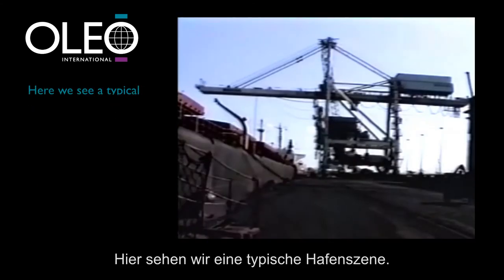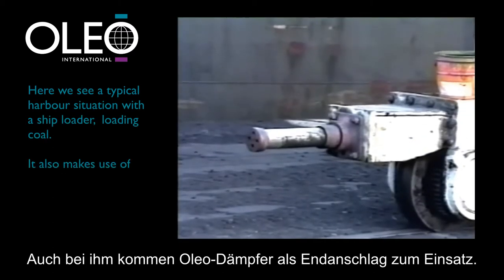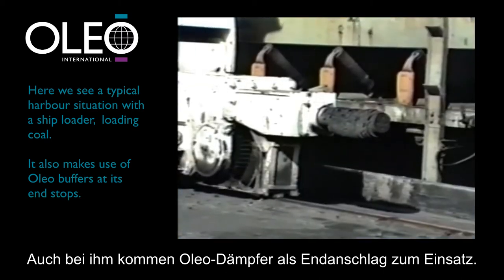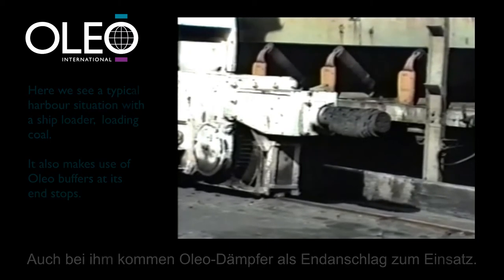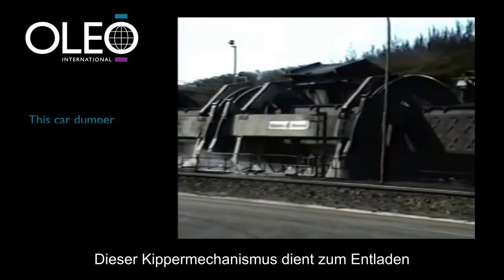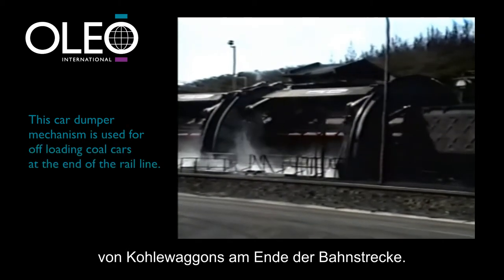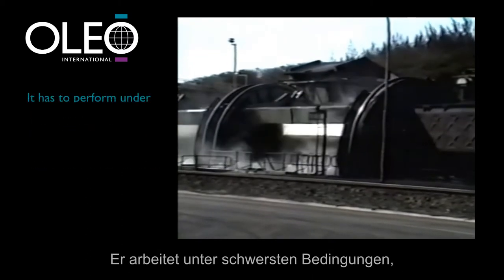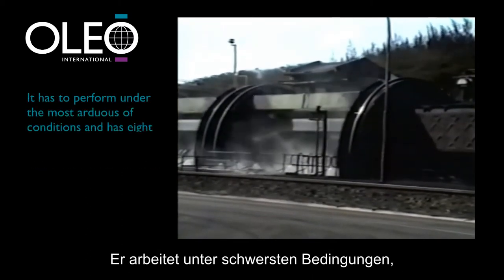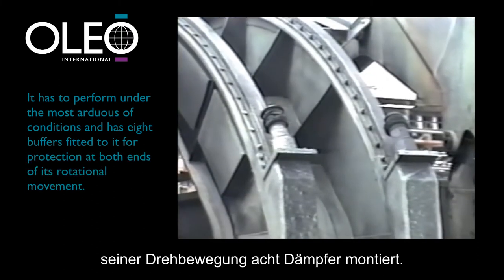This is a typical harbour situation where we see a ship loader loading coal — it also makes use of Oleo buffers at its end stops. This car dumper mechanism is used for offloading coal cars at the end of the rail line. It has to perform under the most arduous of conditions and has eight buffers fitted to it for protection at both ends of its rotational movement.